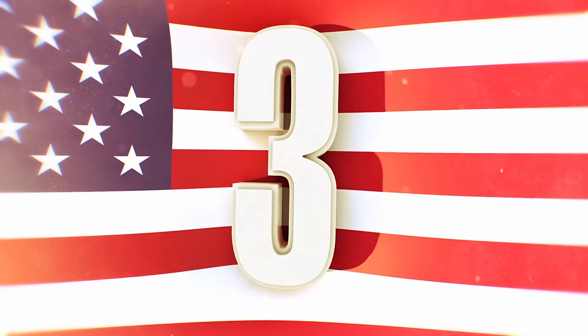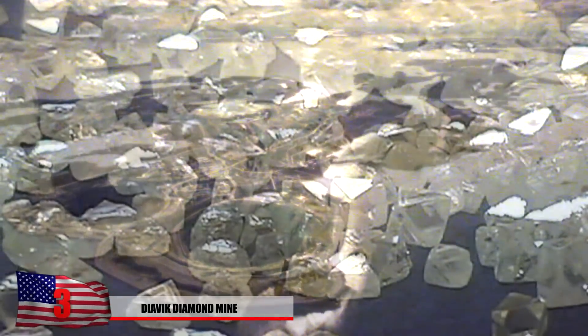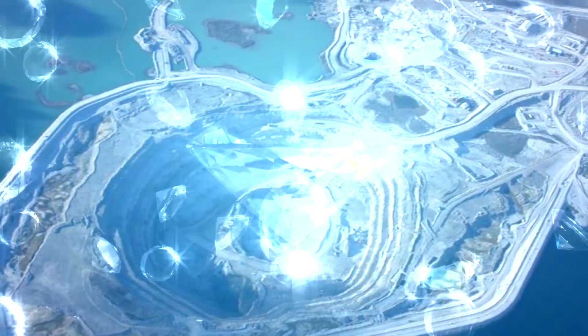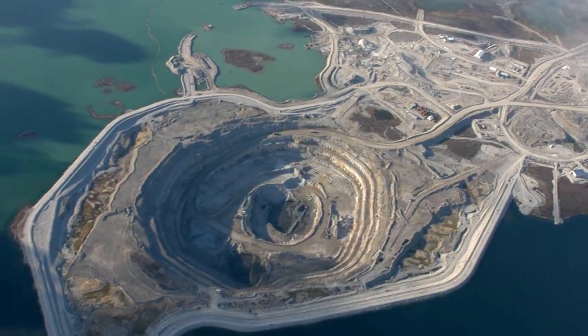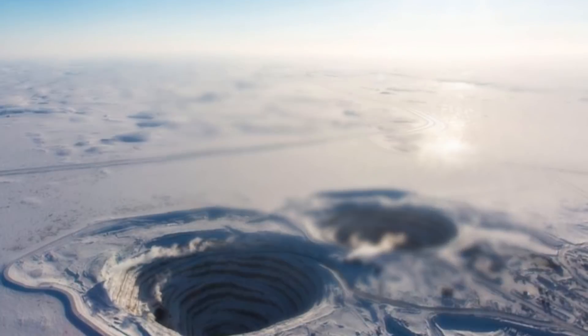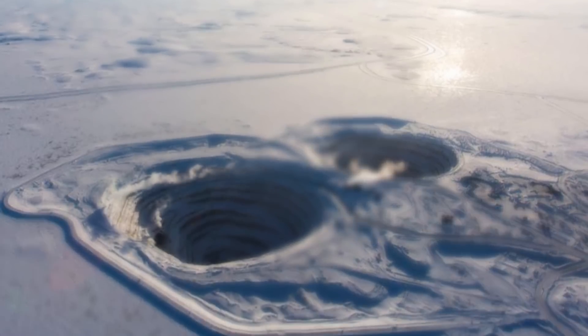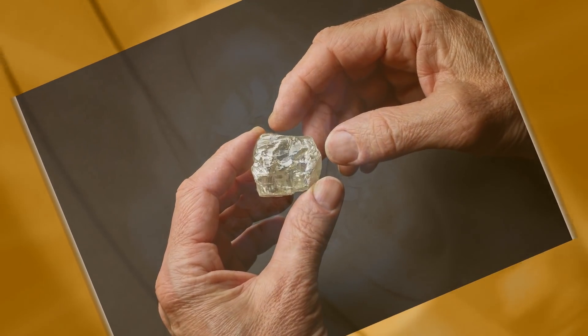Number 3: The Diavik Diamond Mine. In case you thought all the big mines were found in Africa, think again. The Diavik Diamond Mine is found in the Northwest Territories of Canada and is one of the largest producers of diamonds in the Northern Hemisphere, annually producing 7 million carats. The mine is located north of the Arctic Circle in a sub-Arctic landscape — getting to work here is no easy feat. Just recently, in 2015, this mine produced what was known as the Diavik Foxfire 187.7, one of the largest rough gem-quality diamonds ever found.